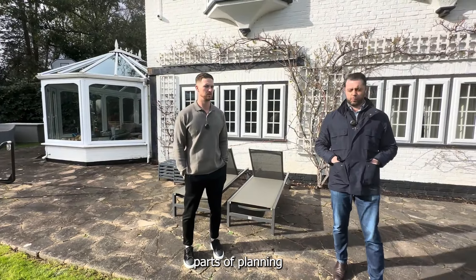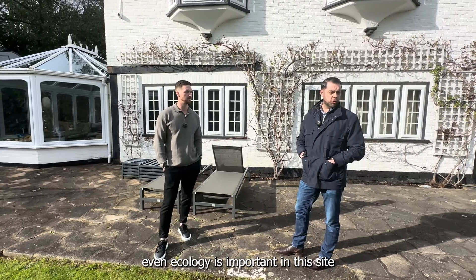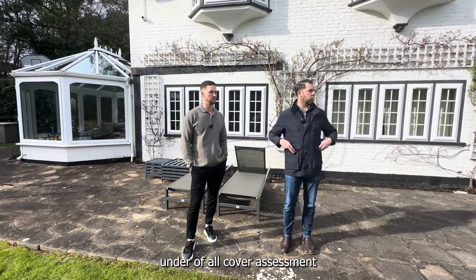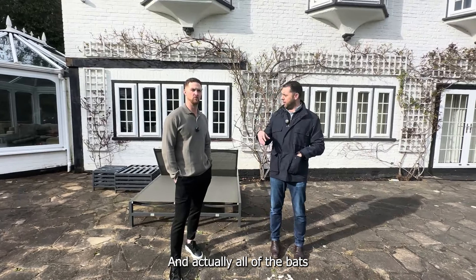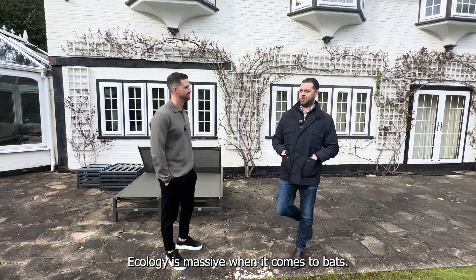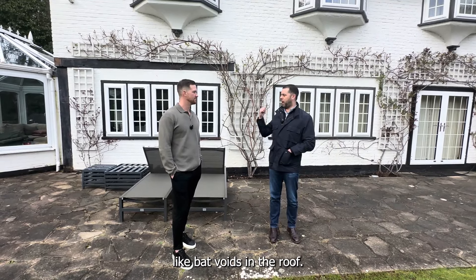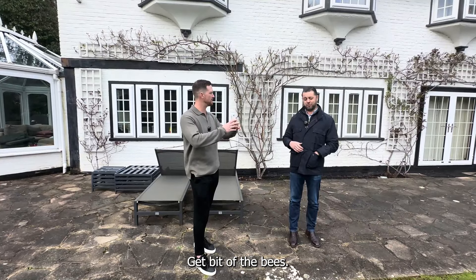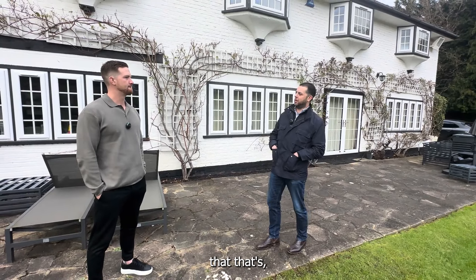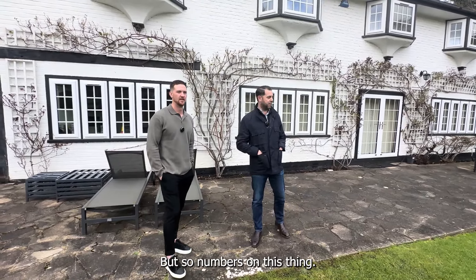There are parts of planning that baffle me even today, but when it comes to heritage you understand it. Ecology is also important on this site — you can imagine the amount of nature: foxes, badgers, newts, bats — all have to be assessed under a walkover assessment to support any application. We have to embrace ecology in architecture. We design things like bat voids in roofs, bat tiles, bee bricks. You've got to accept that on a new build they're going to have to incorporate those features.